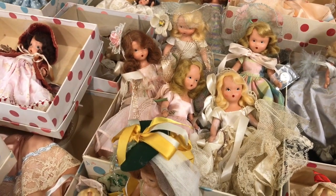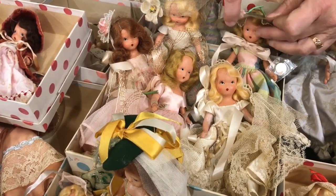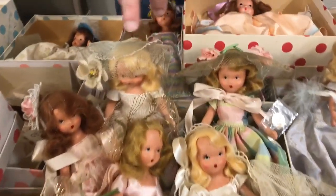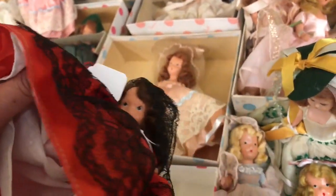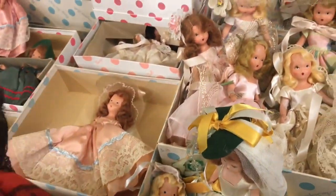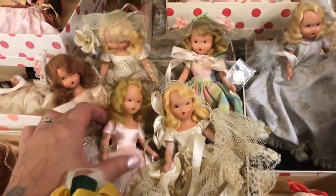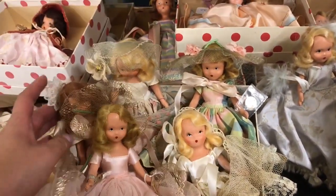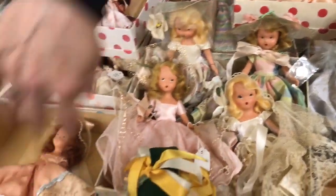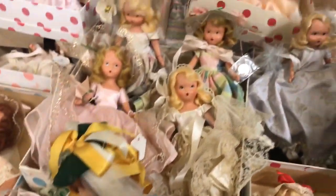They had storybook dolls, and dolls dressed in different country costumes. All of these are from a series called the operetta series — like 'My Maryland' and 'Rio Rita.' They were named after different musicals. And look at this whole set right here — this is the complete set of all the operetta ones.